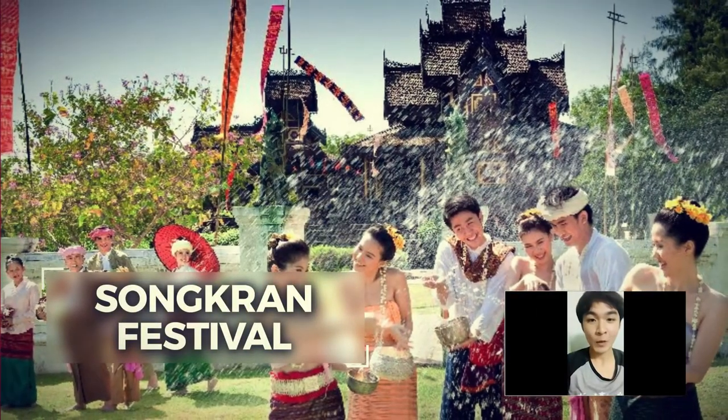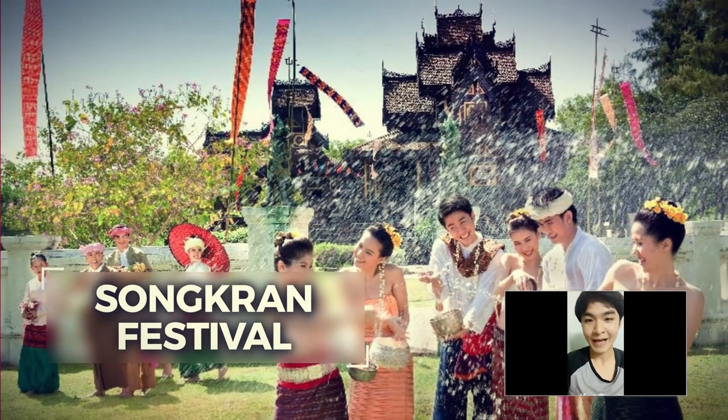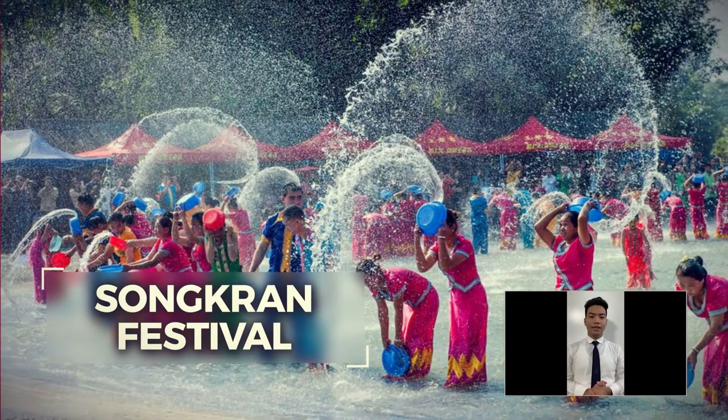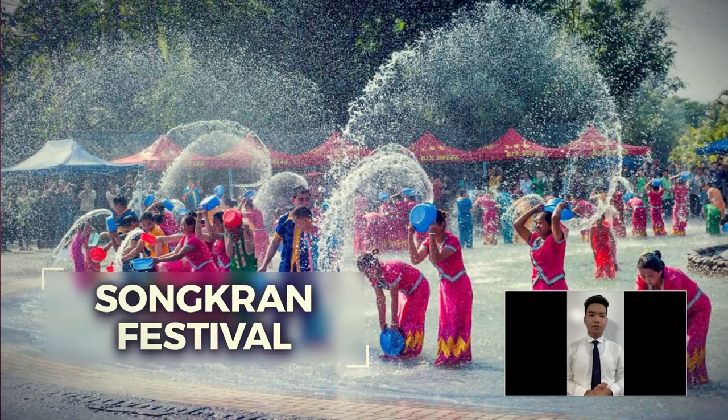Songkran Festival is one of the most famous festivals in Thailand, where water is used to celebrate the holiday. Songkran Festival is also considered as Thailand's New Year, which takes place in April every year from the 13th to the 15th.